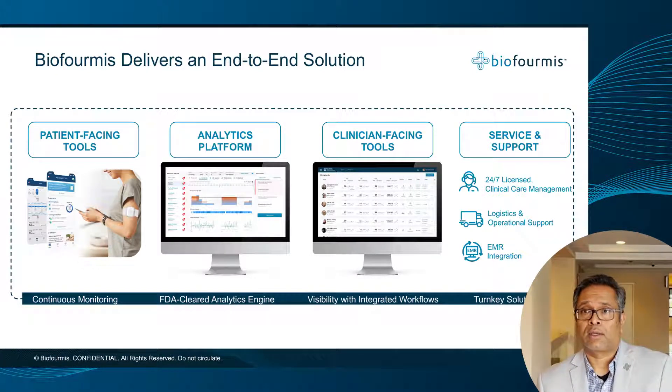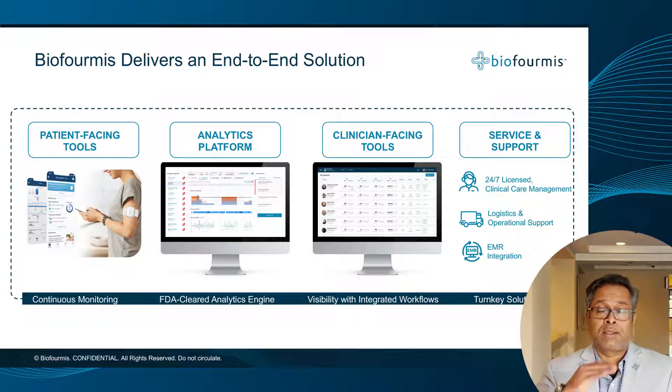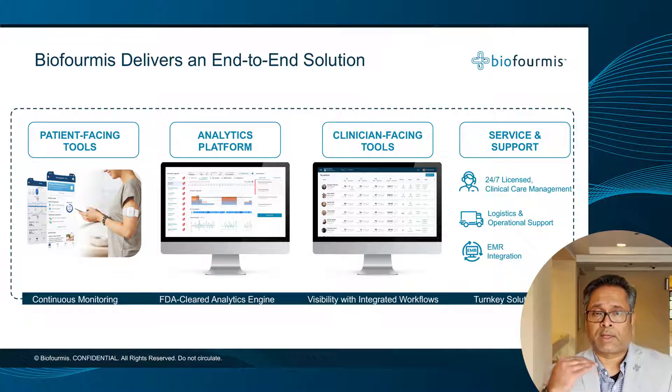That data is fed into our clinician-facing tools that allow you to receive and set alerts based on static thresholds for vitals. It also includes our FDA Cleared BioVitals Index, which shows disease deterioration in patients at risk for an adverse event if actions are not taken in a timely manner. We also have clinical services to wrap around that platform, allowing you to augment your team with our own clinical staff — including unlicensed care navigators to maintain patient compliance and adherence, as well as nurses and advanced practitioners. We also include logistics and EMR integration services.